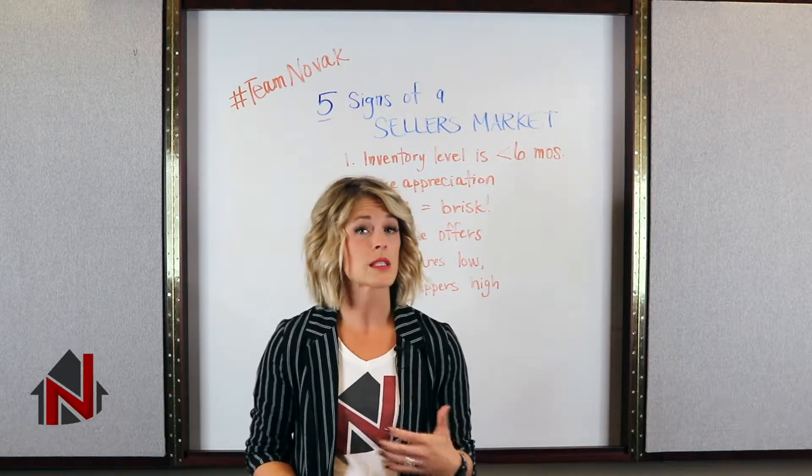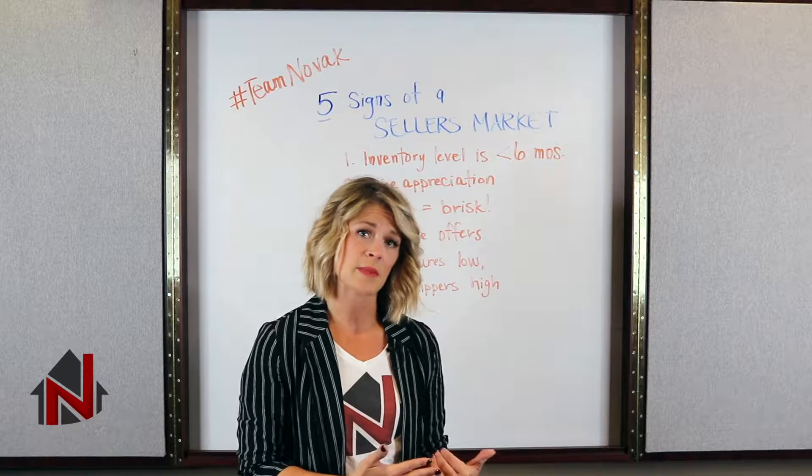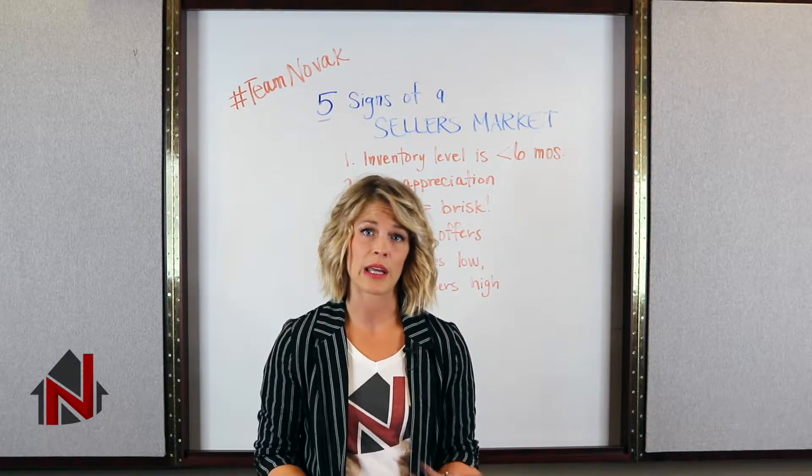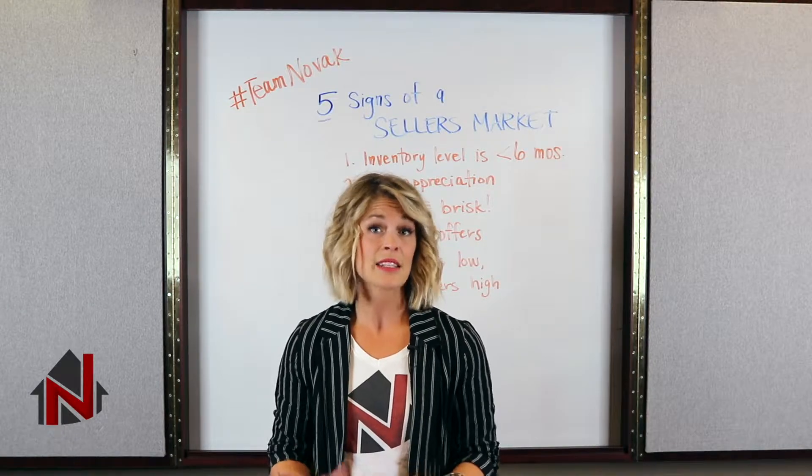Number one, inventory level is below six months. Generally what we see is anything below six months of inventory is a seller's market. Anything around that is probably neutral, and anything more than that is typically a buyer's market.